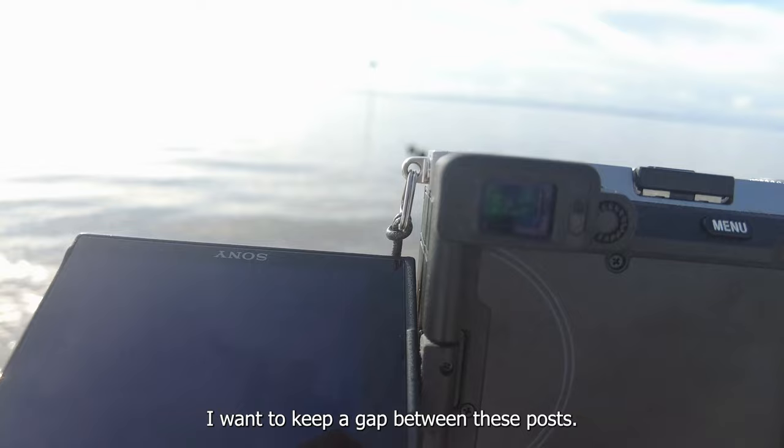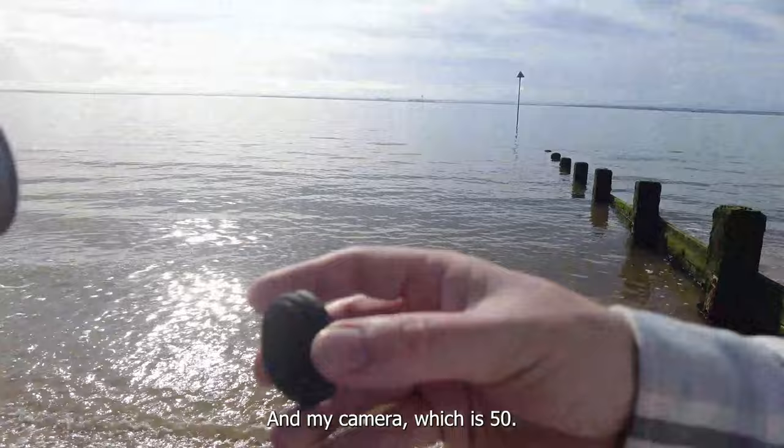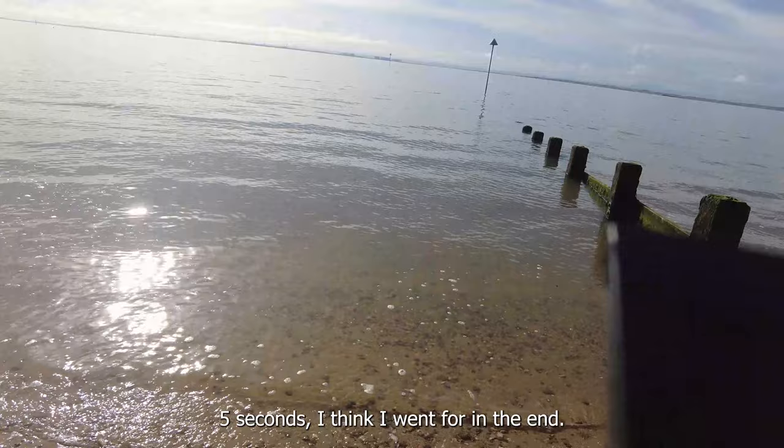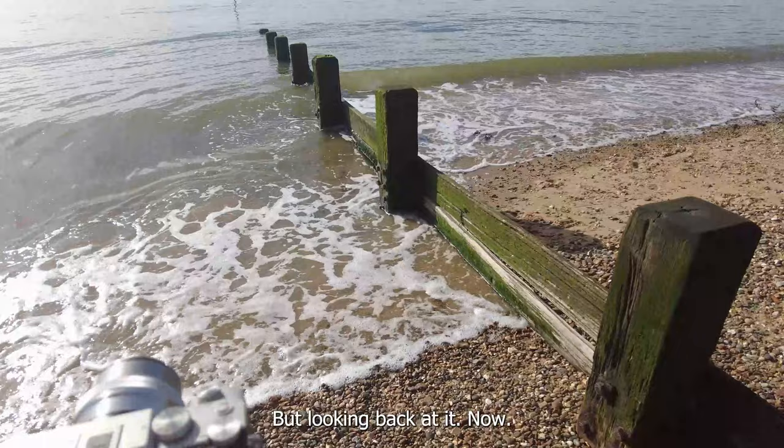I want to keep a gap between these posts. Because the sun was so bright, I ended up dropping the ISO to as low as it can go on my camera, which is 50. The aperture was very narrow — I think that was around f/22. And the shutter speed was about five seconds, I think I went up to eight in the end. I also took this photograph in both landscape and portrait orientation. Looking back at them now, I think the landscape is my favourite — let me know in the comments which one yours is.